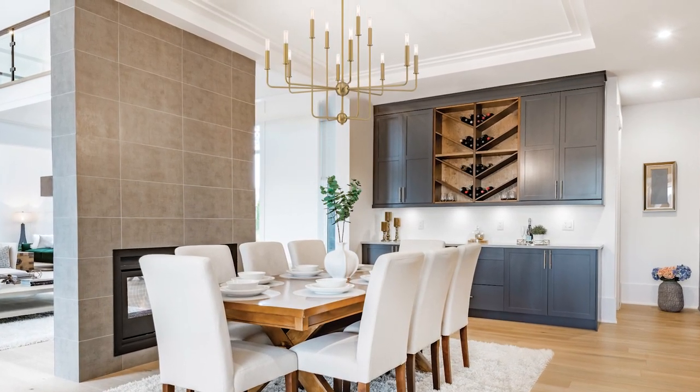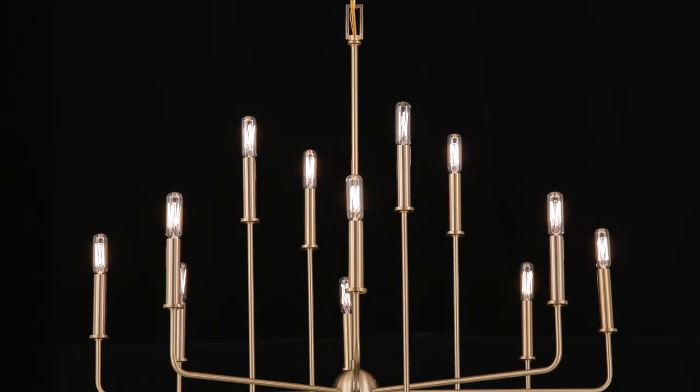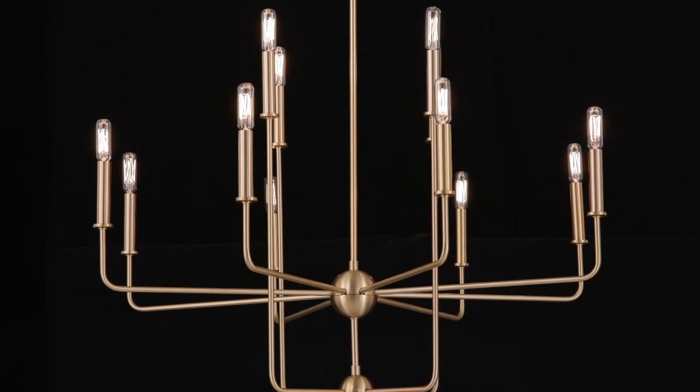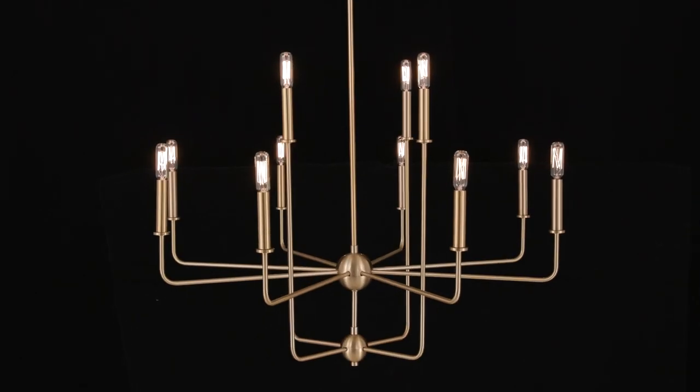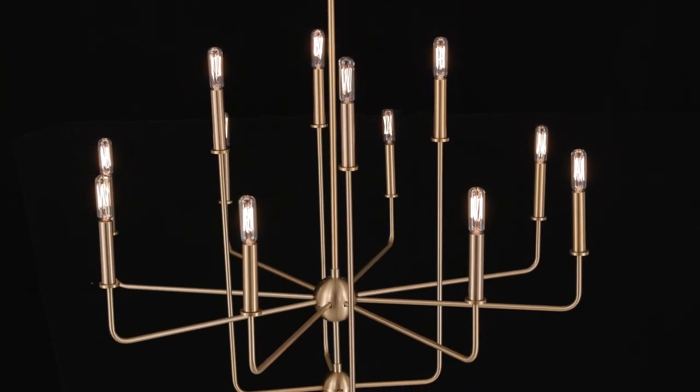Elegant in its sheer simplicity, the Avondale 12-Light Chandelier is the crisp choice for bringing a streamlined style to any space. It is offered in three popular finishes: warm brass, bisque white, and matte black.